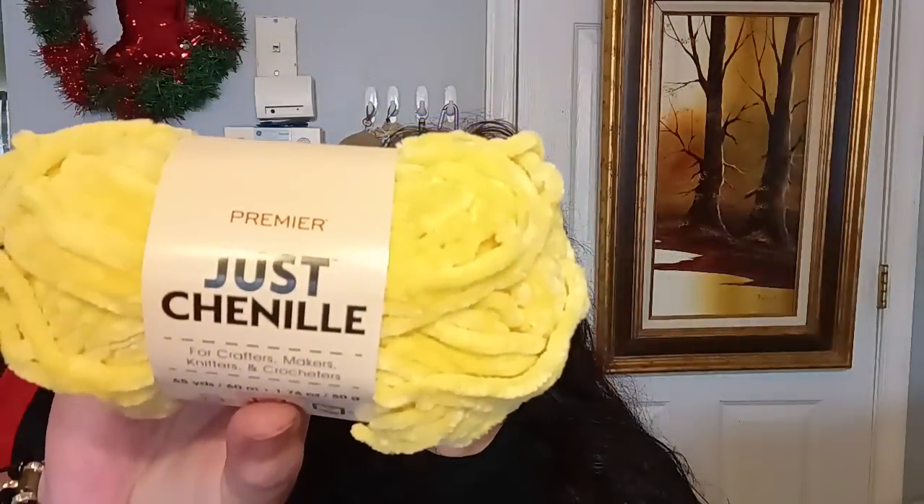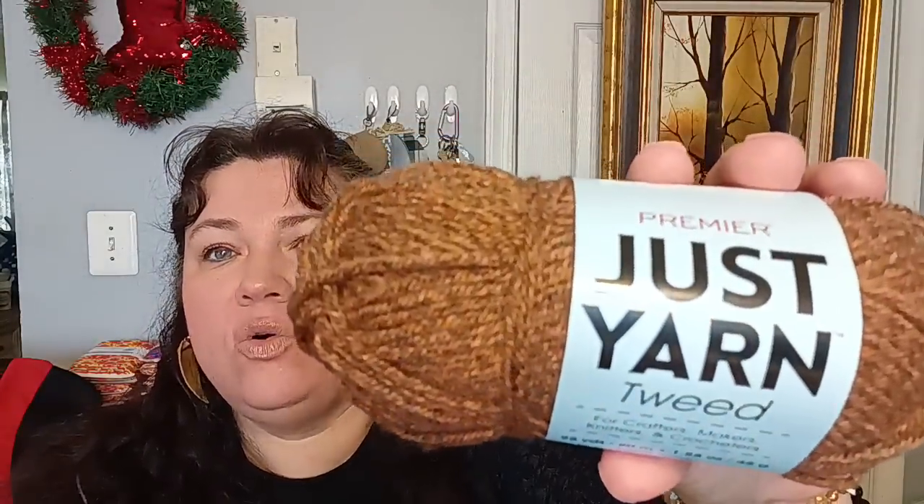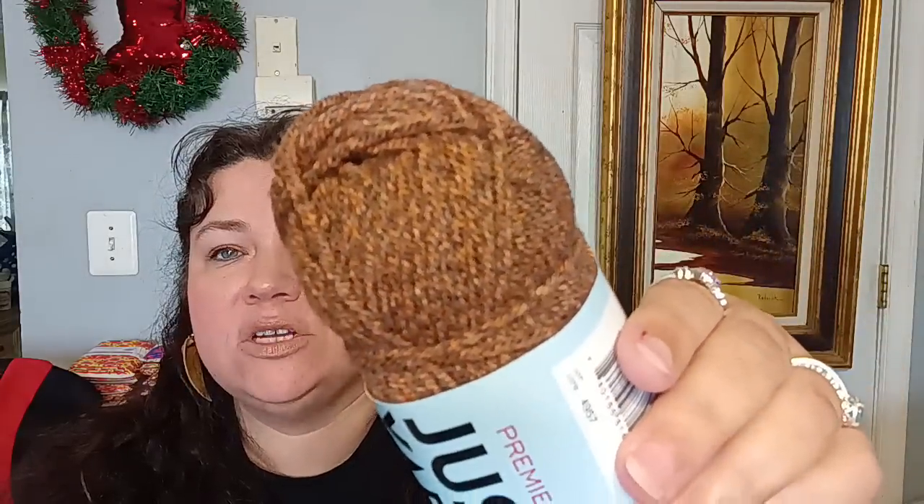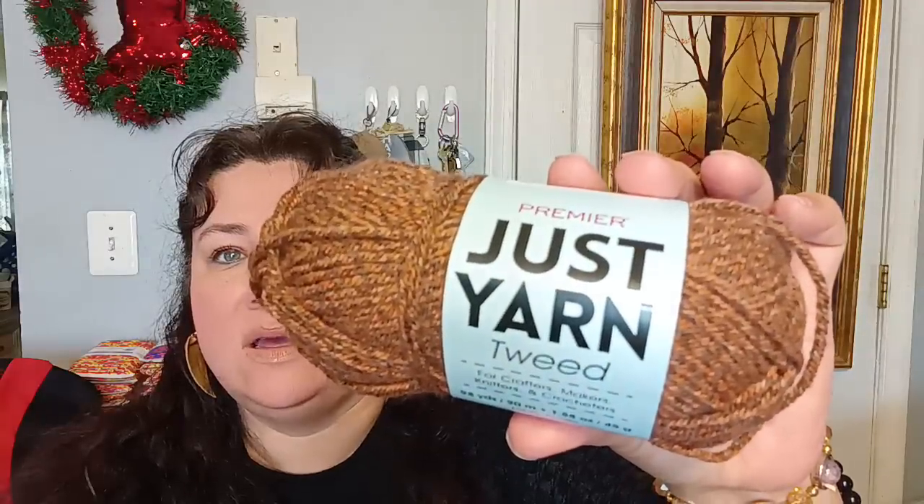In the crafting department, I found chenille yarn in yellow — I wanted to make a chenille blanket for my dollhouse. It's a really pretty yellow. Then I also saw Just Yarn in Tweed by Premier — I thought that would make a really cool carpet. Look at all those variations in the tweed color. That's what I'm going to do with these two products.